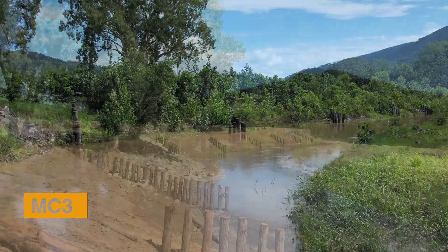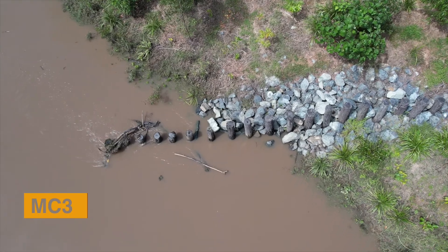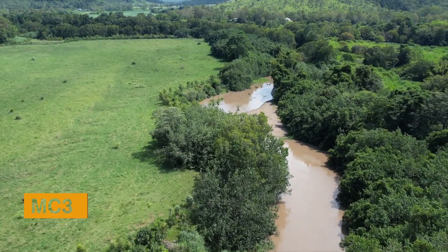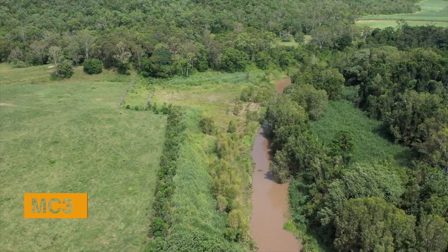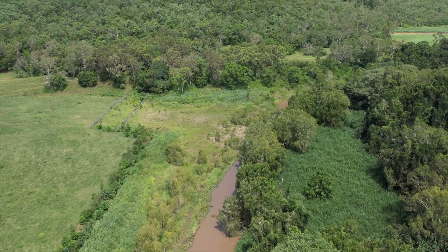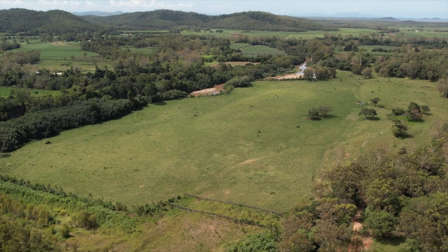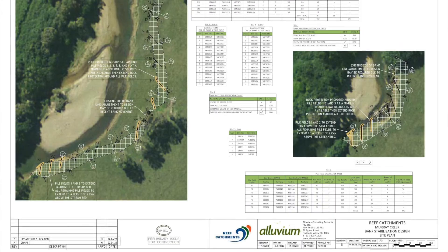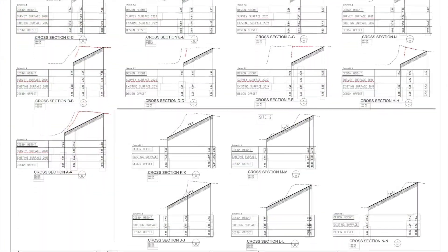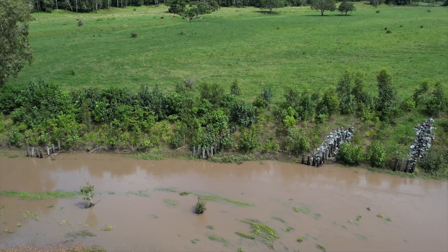One of the engineered and revegetation sites along Murray Creek is MC3, which includes three separate rehabilitation areas within an 18-hectare grazing paddock. Interestingly, the most upstream site, despite being calculated to lose the least amount of sediment, was prioritised first due to the potential of an avulsion forming and cutting off the paddock, thereby heavily affecting the downstream areas. For MC3, engineered designs were provided by Alluvium Consulting, and this involved bank reprofiling, installation of log pile fields and rock armouring of the bank.